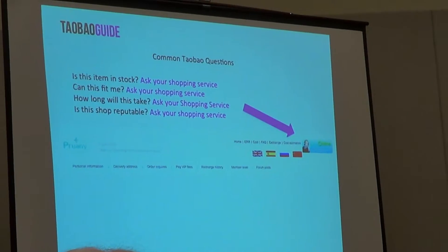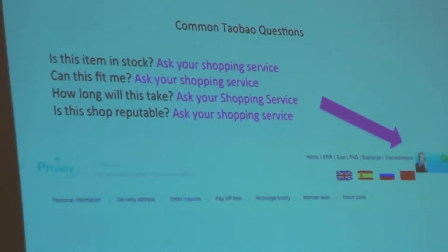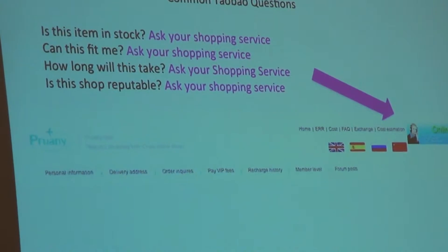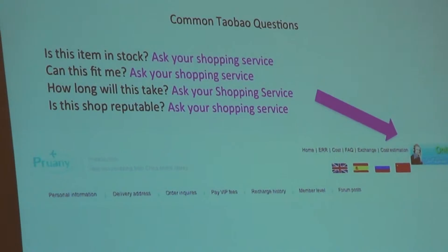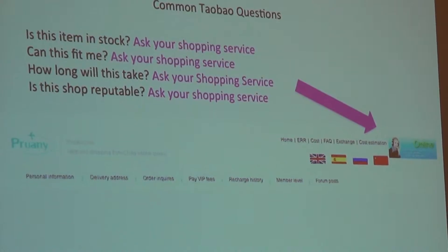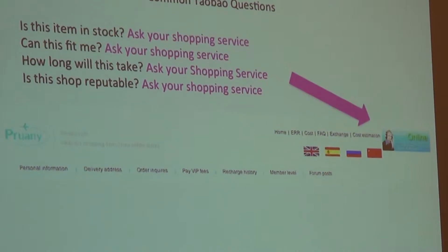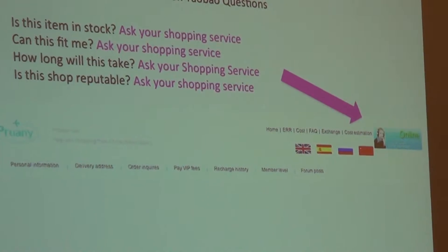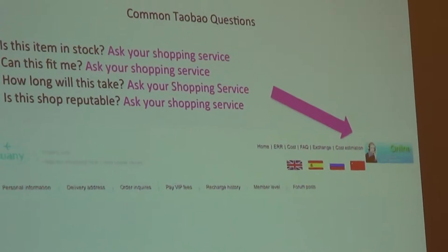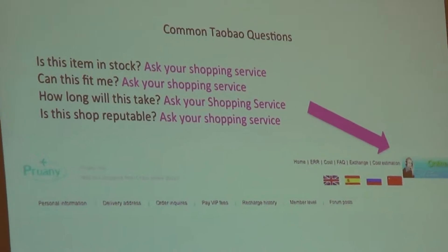If you have any issues with Taobao — is this item in stock? Can this fit me? How long will this take? Is this shop reputable? — just ask your shopping service. You are paying them money to shop for you, so make them do their job. They love it, and they're always online.